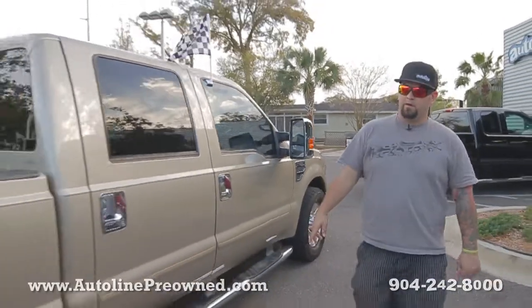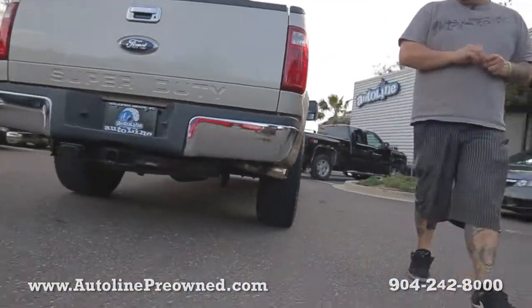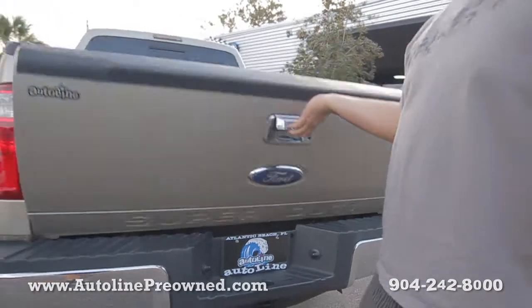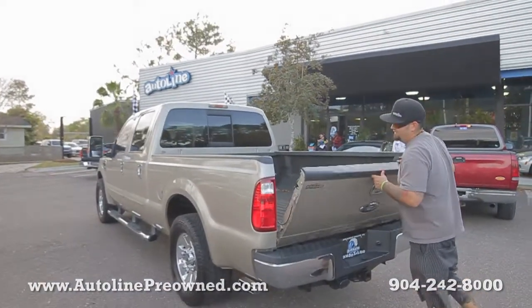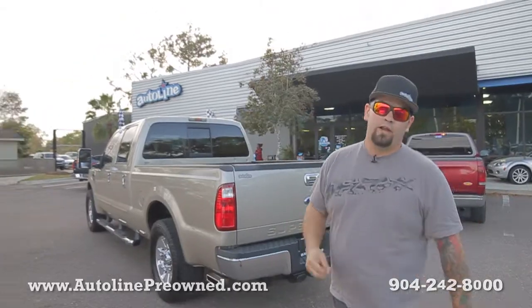It's got chrome tubular running bars, side exhaust mount, factory towing hitch, and your trailer hook up. Spray-in bed liner. Clean Carfax — it's never been in an accident. Really strong gasoline truck. 2008 Ford F250 Super Duty XLT.